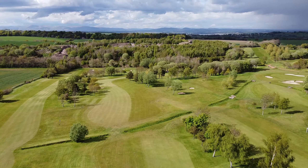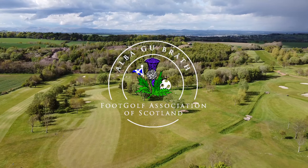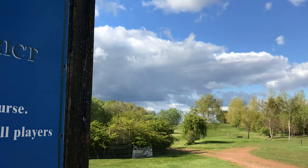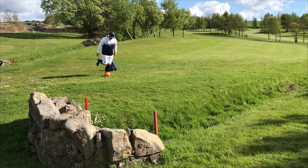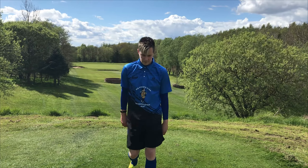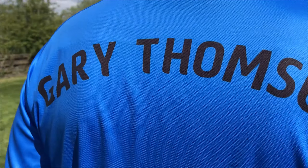Welcome to Bridge End Golf Club, the home of the East of Scotland Open this Sunday, and this is the Risk and Reward video. Showing us how to play the Risk and Reward holes is last year's winner at Bridge End and Scotland internationalist, Mick Airdley. And local player and Bridge End foot golf club stalwart, Gary Thompson.